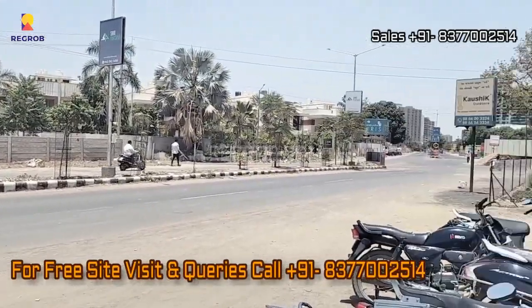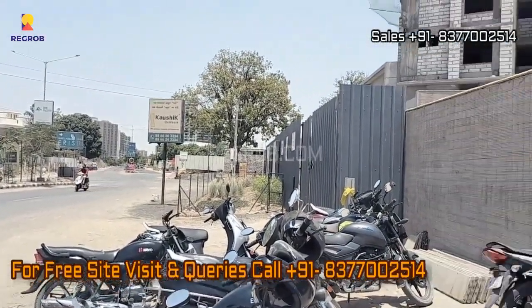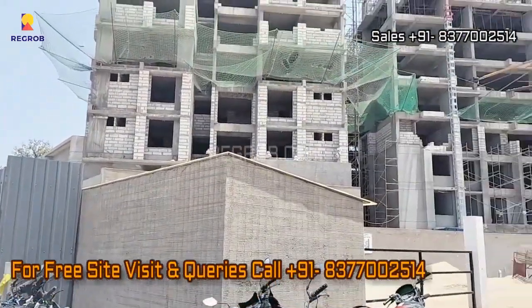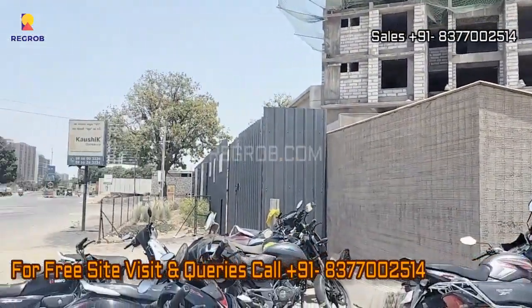If you're interested in booking an apartment here, please don't hesitate to contact our sales team at the provided number. And don't forget to subscribe to our channel for more exciting real estate videos and updates. Thank you for watching.